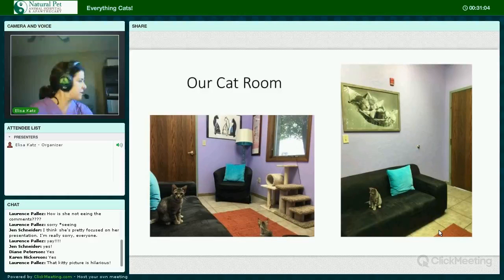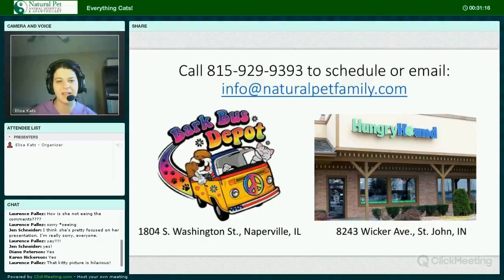Just some pictures of our lovely cat room, and this is my little guy Howard and his sister Kaylee. One last thing I wanted to mention is that we also see appointments at Bark Bus Depot in Naperville a couple days a month.